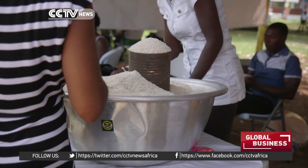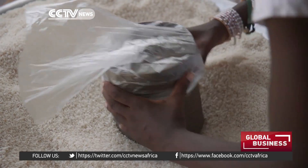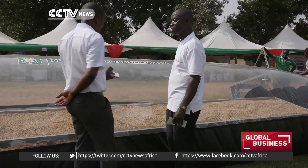In terms of quality, local rice is also struggling to compete with overseas brands. Traditionally, Ghanaian farmers dry harvested rice outside, uncovered in the open air, making it vulnerable to rain and pests.